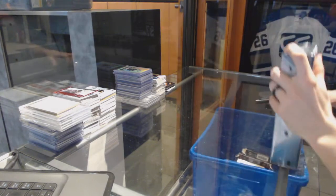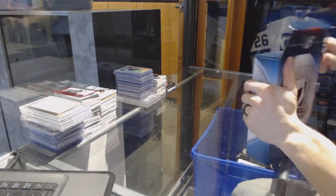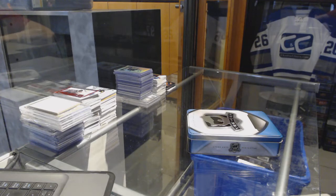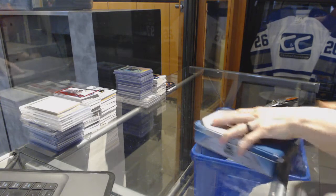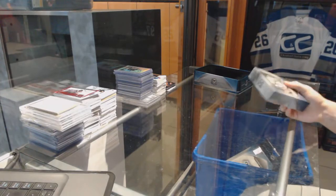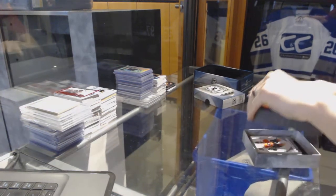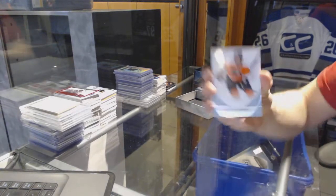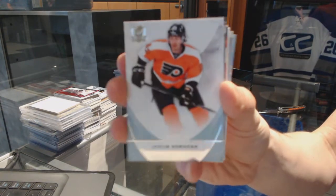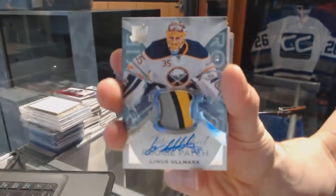Finishing off set number 7,007 with the 2015-16 Upper Deck The Cup. We've got a base card number 249 for the Philadelphia Flyers, Yakov Orečkin. We've also got a three-color rookie patch number 249 for the Buffalo Sabres, Linus Olmark.